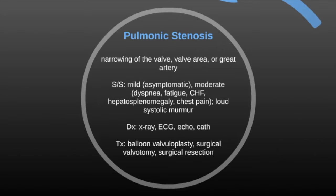Pulmonic stenosis is a narrowing of the valve, valve area, or the great artery — it could be a defect in any area. Signs and symptoms vary from mild, which would be asymptomatic, to moderate, which includes dyspnea, fatigue, congestive heart failure, hepatosplenomegaly, and chest pain. There's also a loud systolic murmur. Diagnosis is made by x-ray, ECG, echo, and cath. Treatment is balloon valvuloplasty, surgical valvotomy, or surgical resection if it's in the vessel itself.